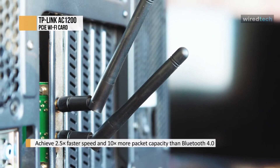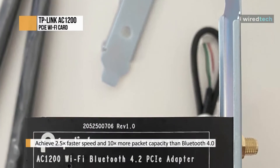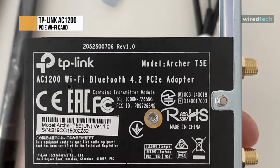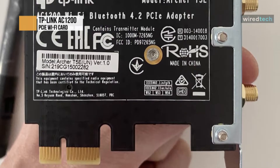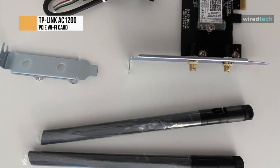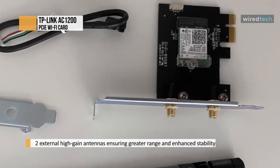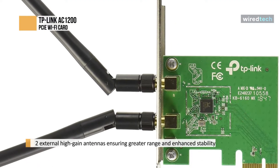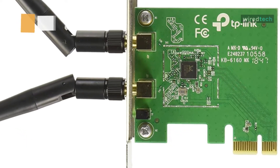The TP-Link AC1200 PCIe Wi-Fi card is relatively easy to install as well. All you have to do is simply plug the device into your card slot and you're good to go. It's supported by Windows 7, 8, 8.1, and 10 on 32 and 64-bit computers. This Wi-Fi card comes with two high gain antennas that help increase the range of your existing Wi-Fi, whether you're looking for a better online gaming experience or flawless HD video streaming.